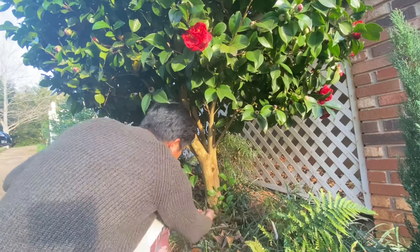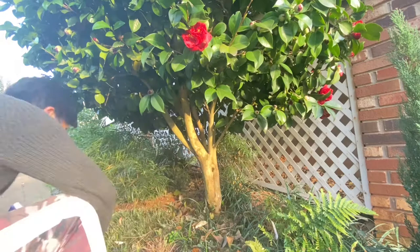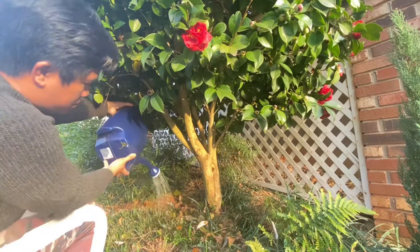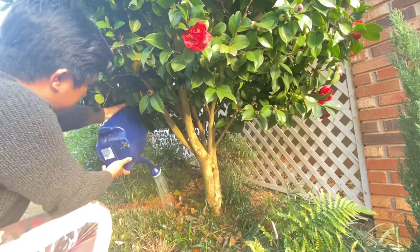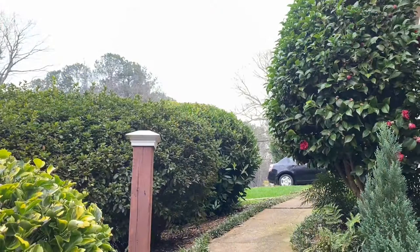My camellias get late 4 PM to 6 PM sunlight and they love it. I just prune around the bottom to take the sprouts out and keep it clean down there. I sprinkle some organic slow-release fertilizer and follow it up with a fast-release water-soluble fertilizer. This is the only maintenance I do, and you don't have to do this once a camellia is established — it will grow in drought conditions once established.